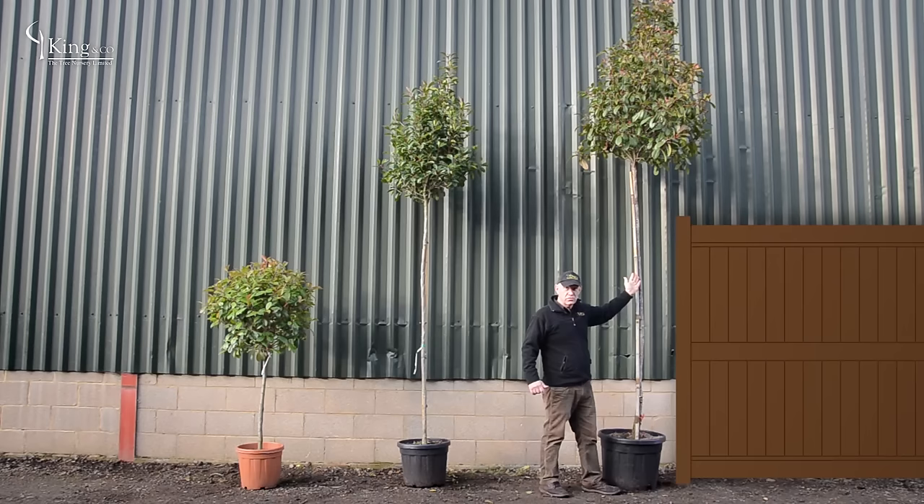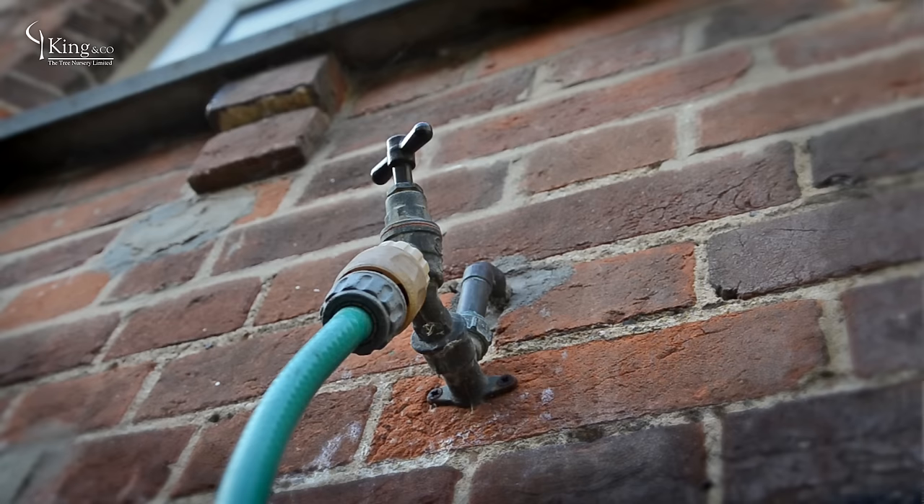All these big trees are also delivered overnight on a 24 hour delivery.